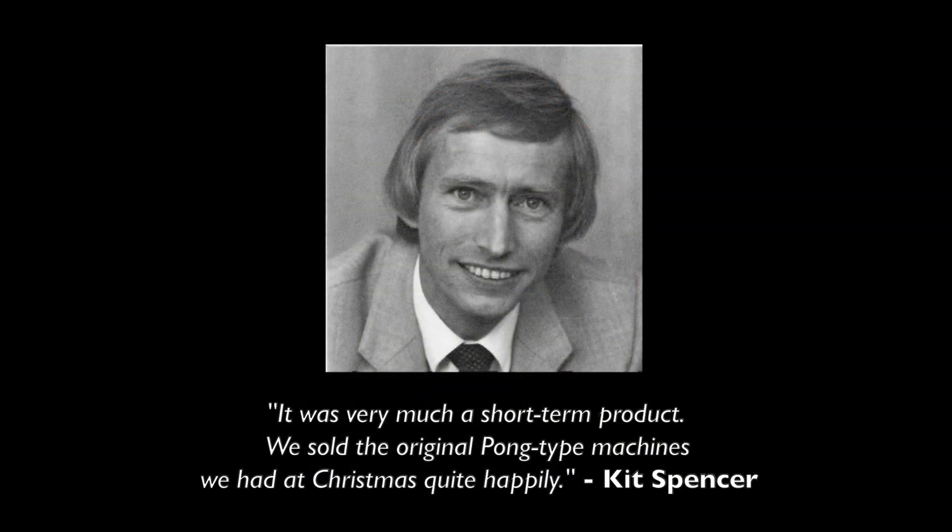Kit was quoted as saying, 'It was very much a short-term product. We sold the original Pong-type machines we had at Christmas quite happily.'